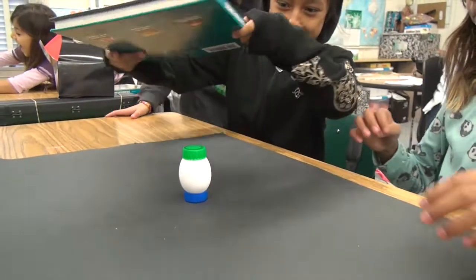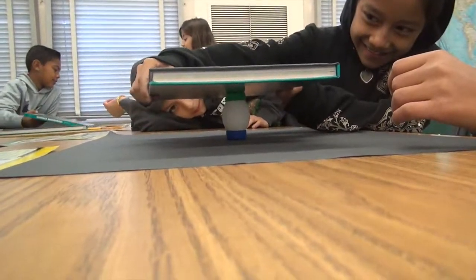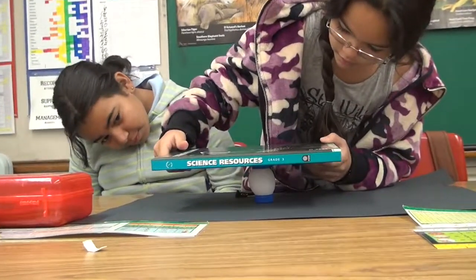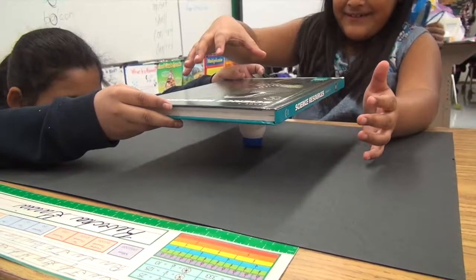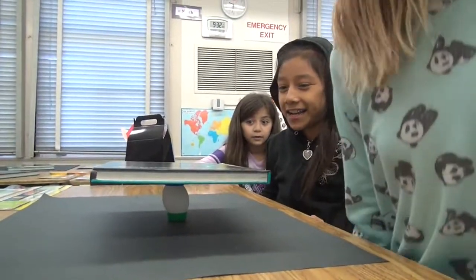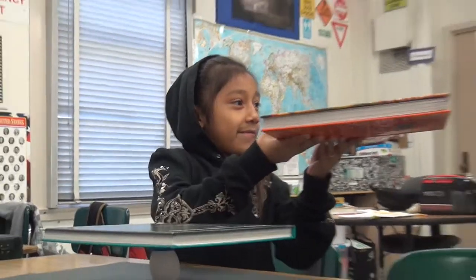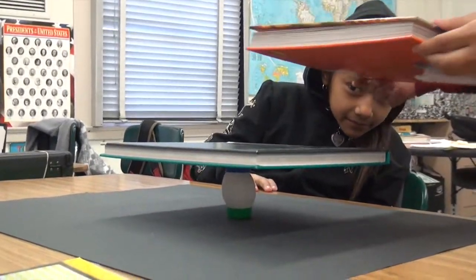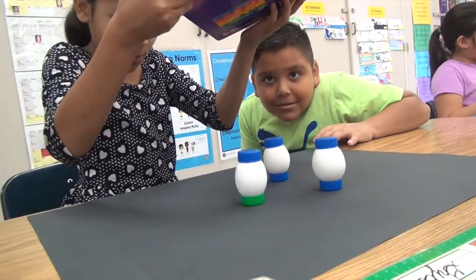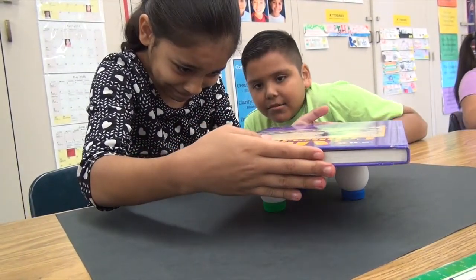My team won the Imagine Award. We were the best at brainstorming lots of solutions. The egg is really strong, but it's just hard to find the balance. We did it!